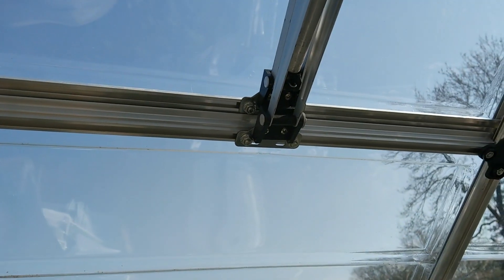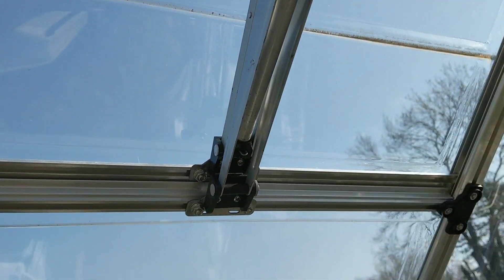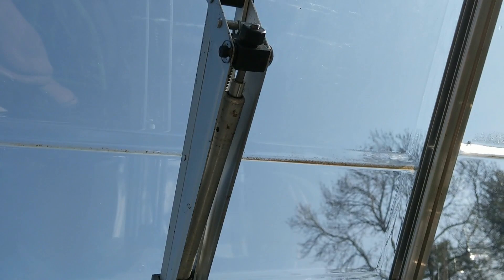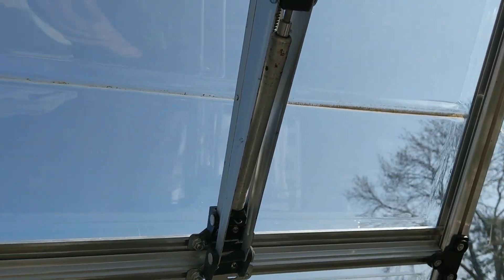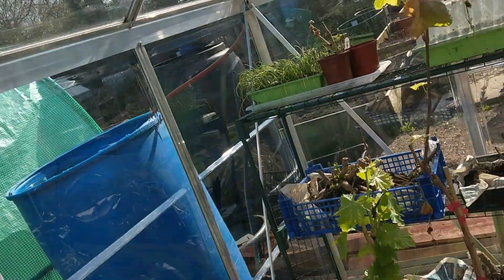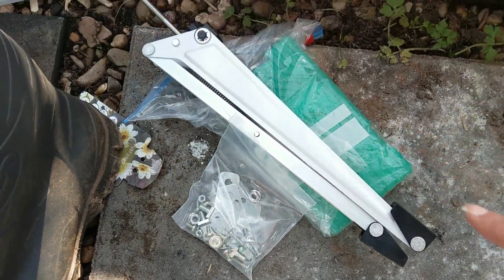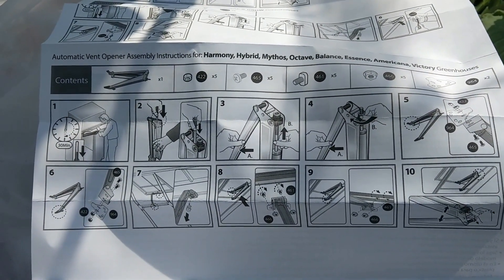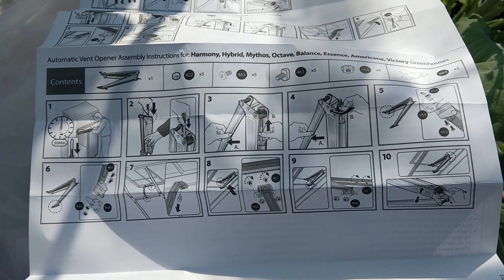My old window vent broke and the wax or oil started dripping through here. So I asked Palram, who was the manufacturer of this greenhouse, if it could be fixed or if I could just buy a replacement part. I said it was still under a year's warranty, so they've sent me another one. Now it's on a cooler box to keep the thing cool. These are the instructions - I put it up last year but I can't remember how I did it, so I can just follow what I've already done.